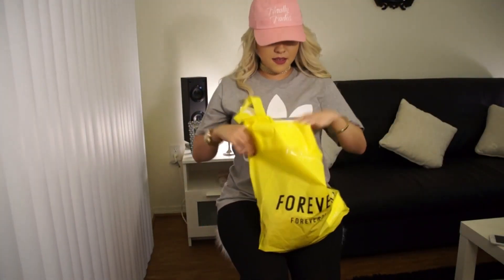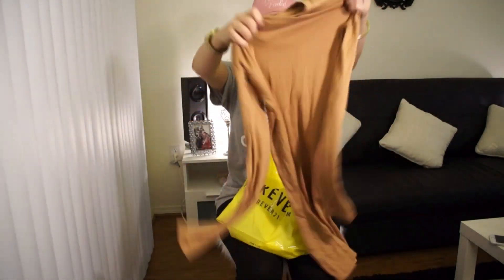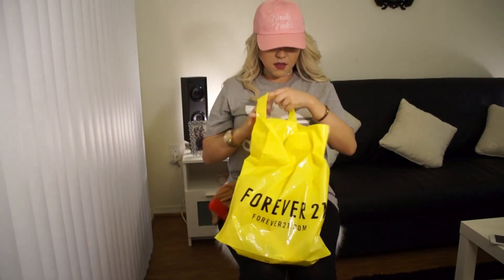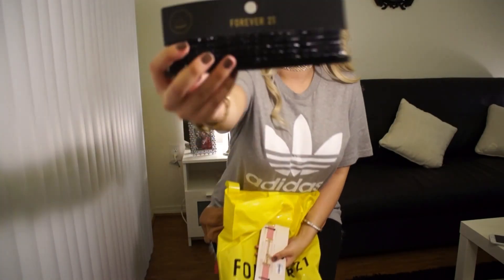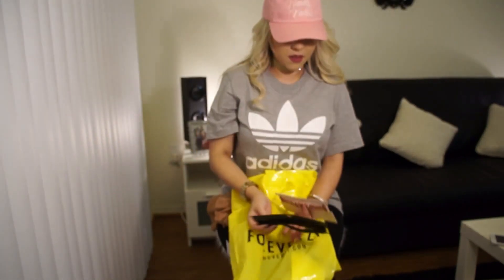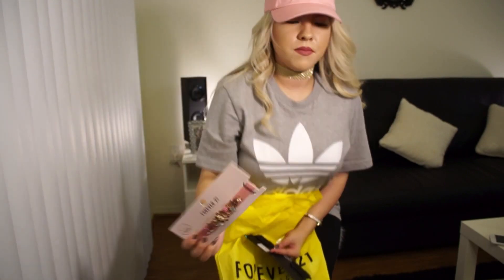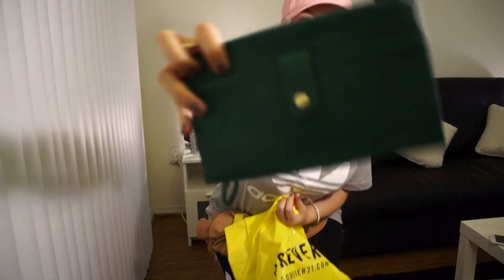First, I got this tan dress. I also got two chokers from Forever 21, and then I got this green wallet.